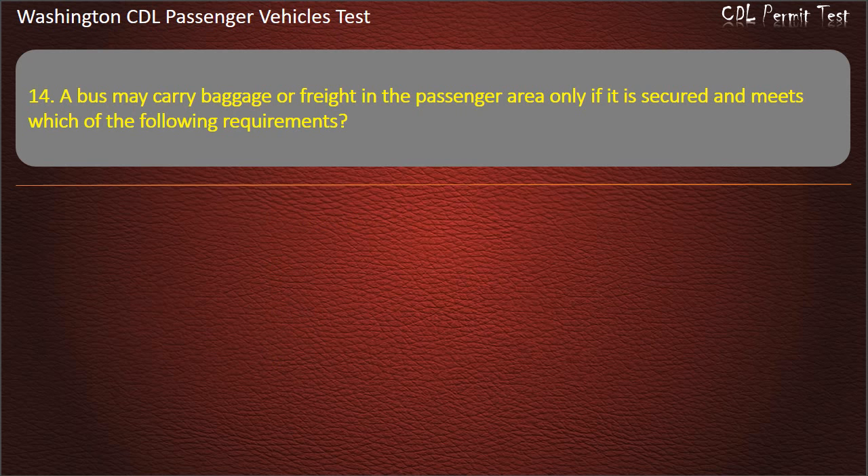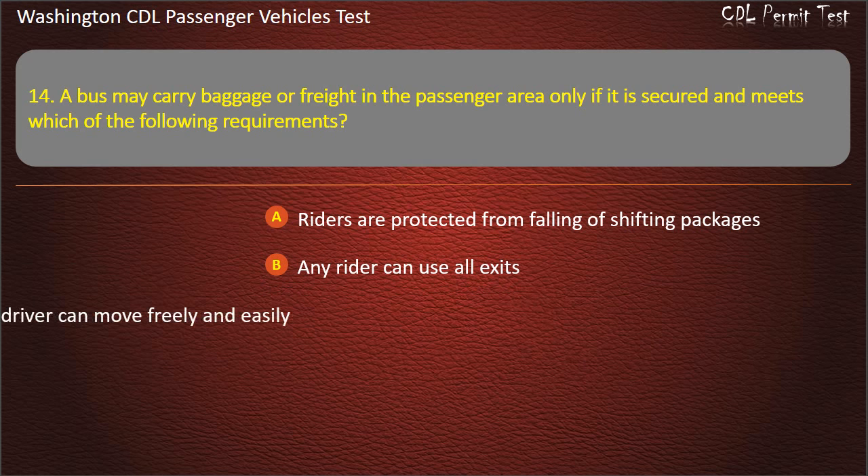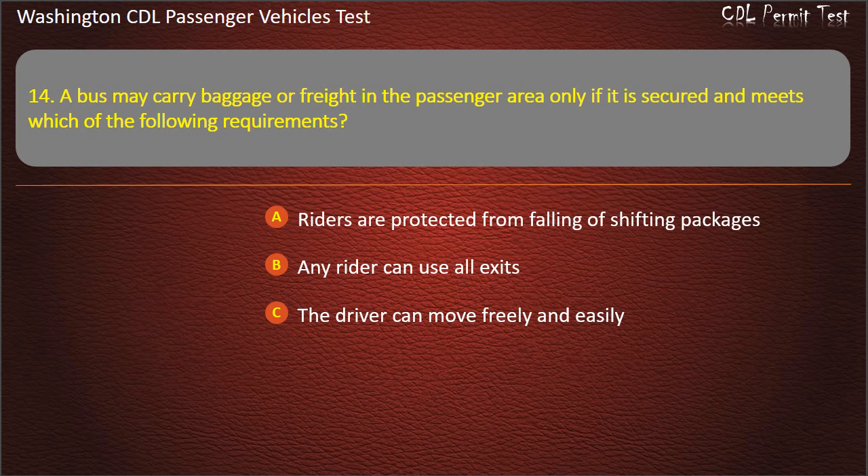Question 14. A bus may carry baggage or freight in the passenger area only if it is secured and meets which of the following requirements? Riders are protected from falling or shifting packages; any rider can use all exits; the driver can move freely and easily; or all of the above. Answer: All of the above.